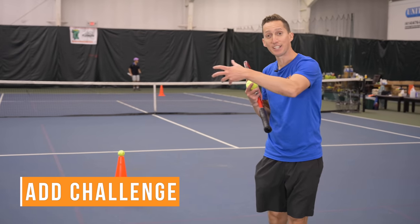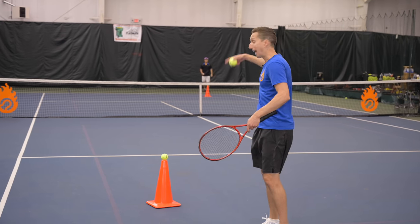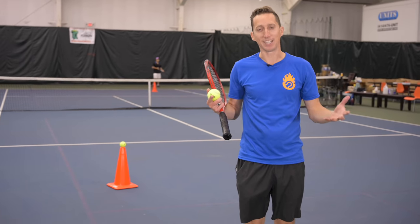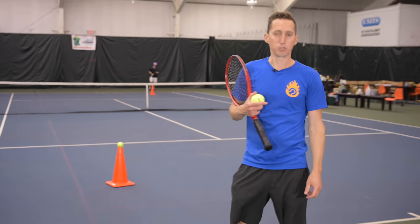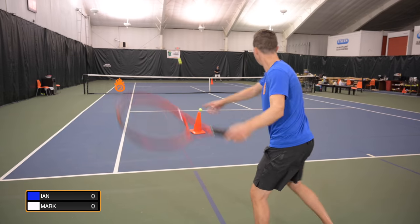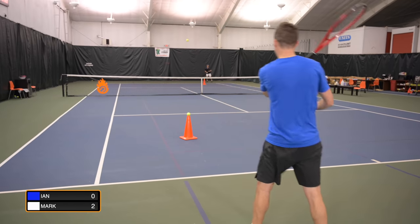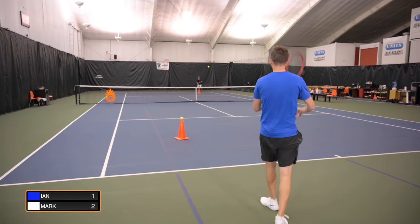Now we take a step further outside of our comfort zone and add a little bit more pressure. We put a ball on top of each other's cone — each time I hit Mark's cone anywhere, I get one point; if I hit it and the ball falls off, it's worth two points. We play a game up to five. Now we've introduced the idea of a winner and a loser, which automatically makes a lot of players go into their shell and be careful and tentative. My goal is to monitor my swing speed and maintain a good quality shot. Mark is immediately clutch — first shot once I told him we were keeping score, he nailed it.